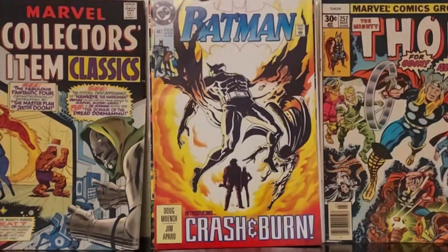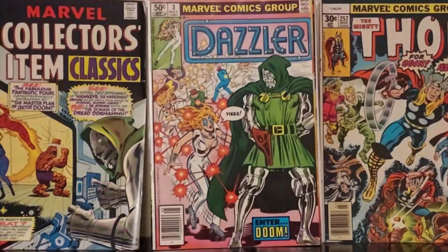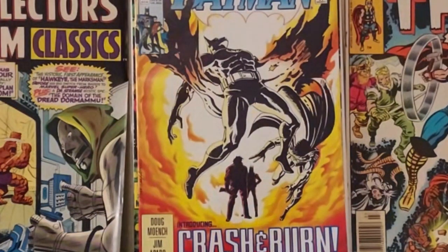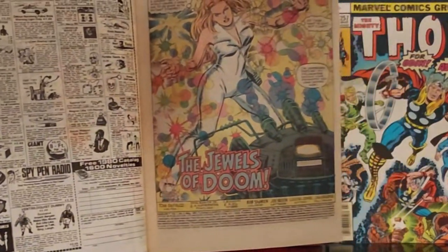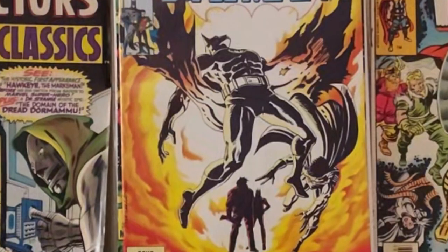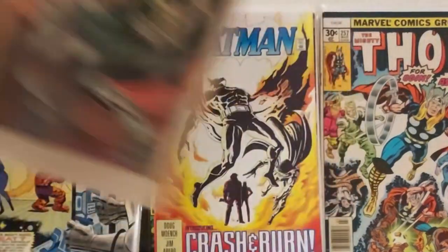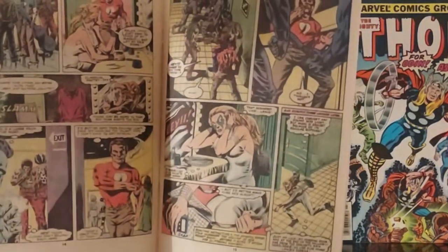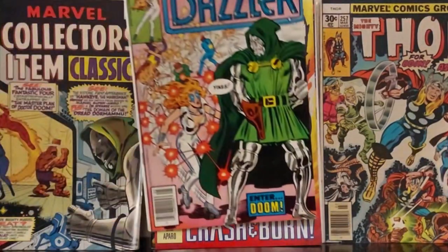Here we have 1981, Dazzler #3 with Dr. Doom. I'm a fan whether he's popular or not, and this looks pretty cool. We got earlier John Romita Jr. breakdowns, I think. That's pretty cool — Doom. You know, you want to sell a comic, you just throw them up against Doom. How do they survive against Doom? And hopefully the writer makes it interesting. Dazzler number three.